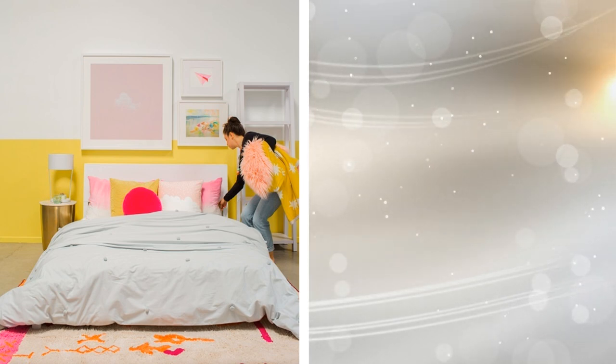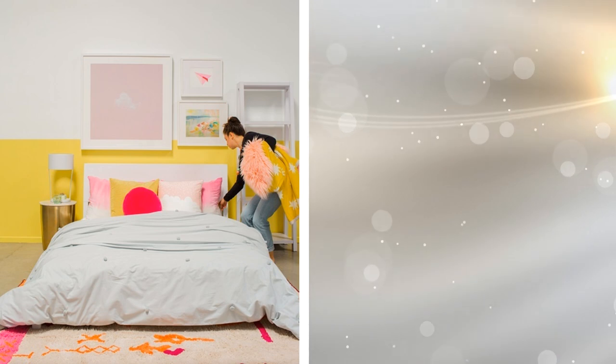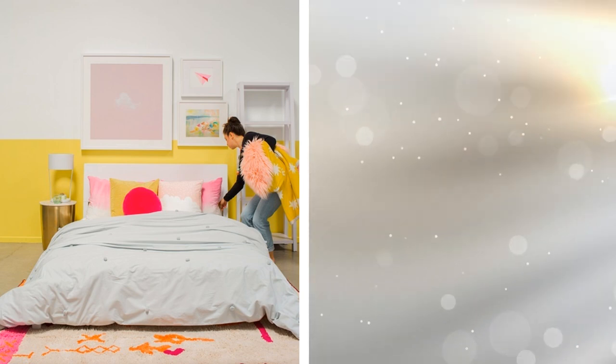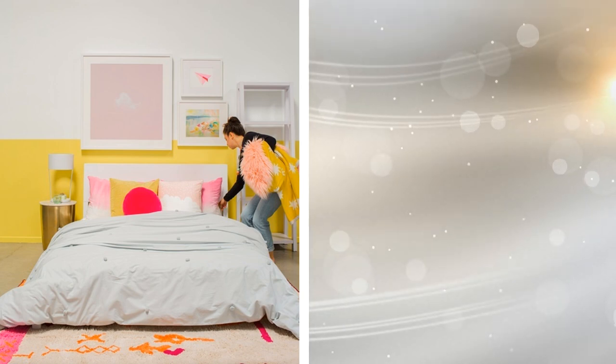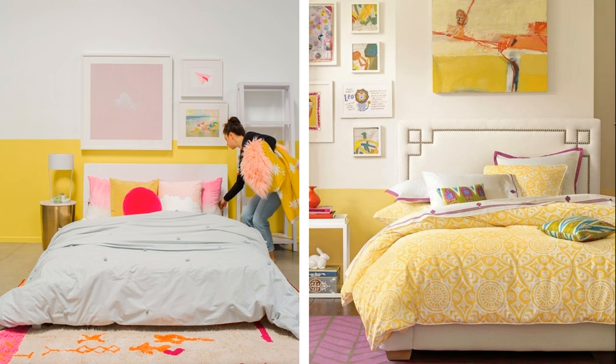Tip 3: Are you adventurous? Paint half the walls of your room with a vibrant yellow color. As for the decoration, do not leave aside the fuchsia, orange, white, and pink tones. Make an accent wall — it's a quick, simple, and economical solution that you can make yourself. As long as the wall is in good condition, you only need to choose the color thoroughly to give a new style to your bedroom.